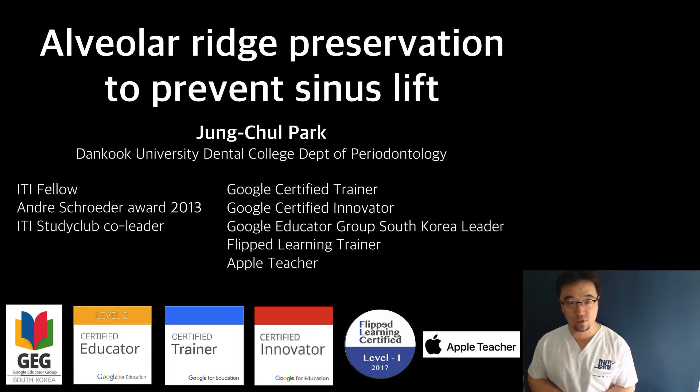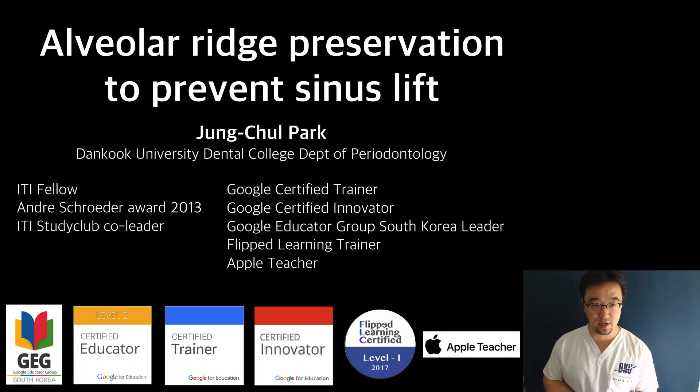Hi everyone, welcome to JC Parkland lecture video. Today the topic is alveolar ridge preservation to prevent the sinus lift.